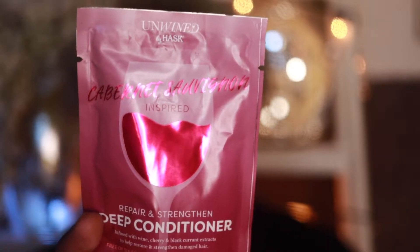They have like six different flavors of the deep conditioner, each named after a different wine: Pinot Grigio, Rosé, Brut — they didn't have Moscato, but I don't drink that anyway. Each deep conditioner does something different, so of course I picked up the one that said to strengthen and restore, simply because I have bleached hair that needs all the help it can get.